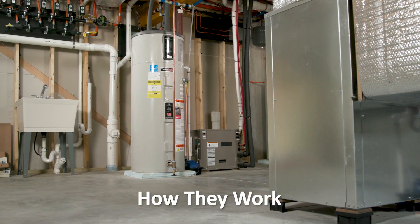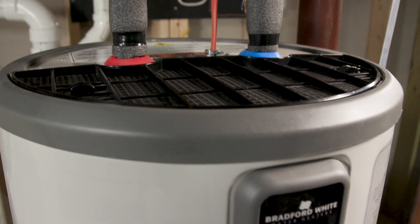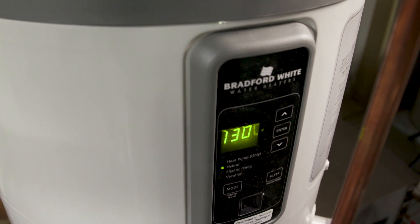Heat pump water heaters work like air conditioners. But rather than moving heat from the room to the outdoors, they move the heat from the room into the water tank. They can be highly efficient — for every one unit of electricity they use, three units of heat are added to the water: one from electricity plus two from the room.